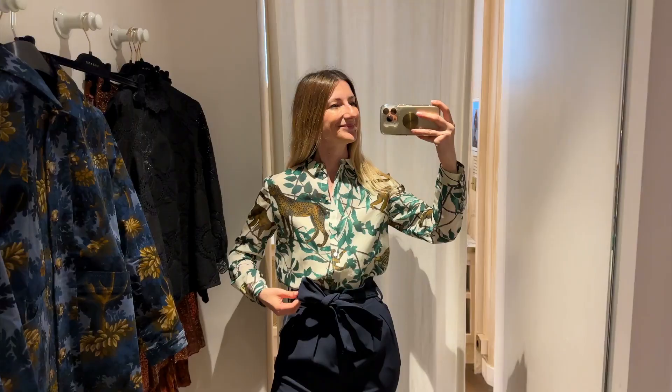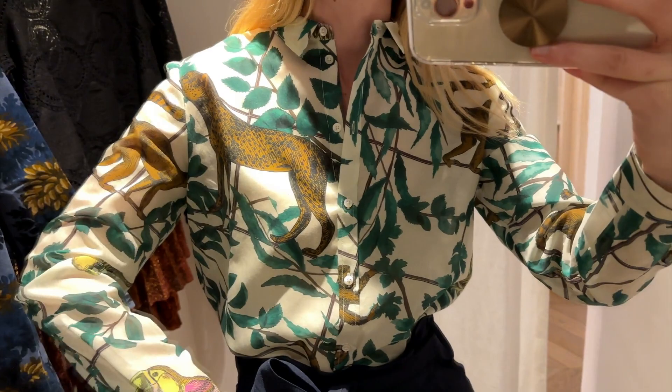Next, I tried the pyro shirt. I love the print — really tropical. The material is very thin and slightly see-through, but I think the material matches the aesthetic of the print. It makes me think of summer. If you get it now, you can look forward to wearing it during the summer months.